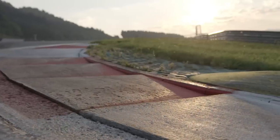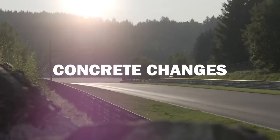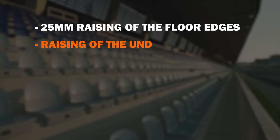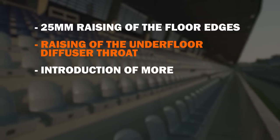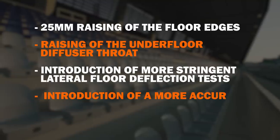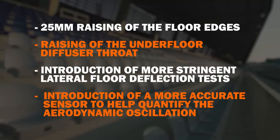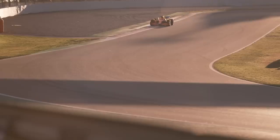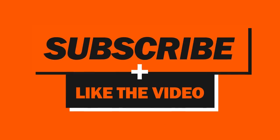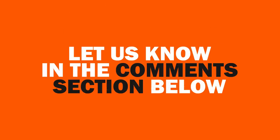It's been announced that for 2023 there will be a few more concrete changes to minimise porpoising even further: a 25mm raising of the floor edges, a raising of the underfloor diffuser throat, the introduction of more stringent lateral floor deflection tests, and a more accurate sensor to help quantify the aerodynamic oscillation. In a nutshell — stiffer, higher floors with better sensors on them. And there you have it, the reason why wooden planks are being talked about so much. What do you think? Is the new ruling from the FIA fair? Let us know in the comments section below.